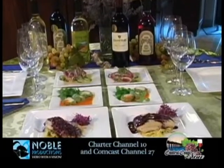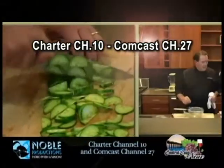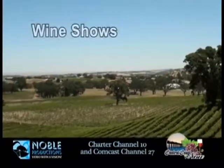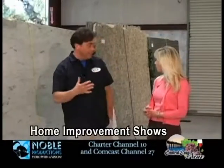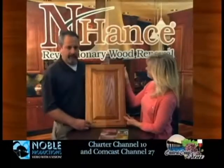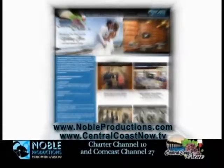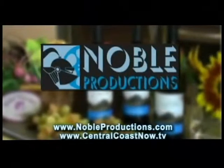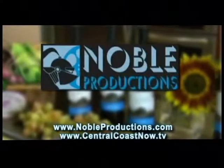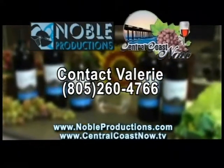Be sure to tune in to Central Coast Now for local television programming on Charter Channel 10 and Comcast Channel 27, where you can experience different cities up and down the Central Coast, in addition to local wine shows, home improvement shows, staycation shows, RV shows, educational shows, and so much more. Support your local businesses by tuning in to Central Coast Now or visit centercoastnow.tv. All programming produced by Noble Productions. Contact Valerie at 805-260-4766.